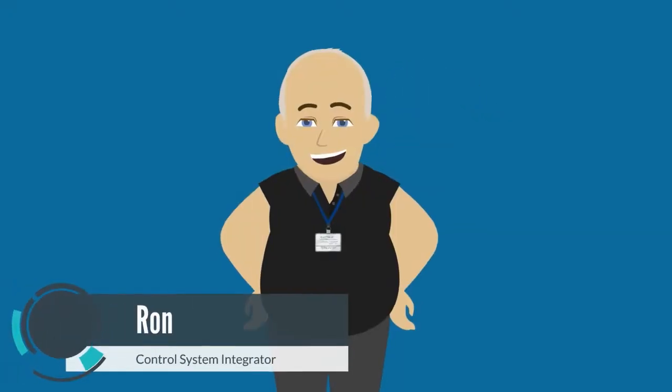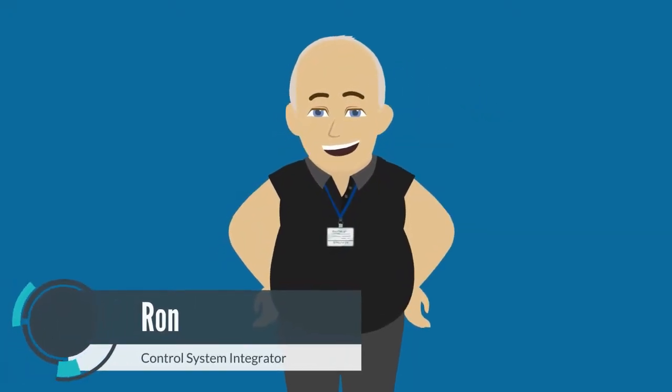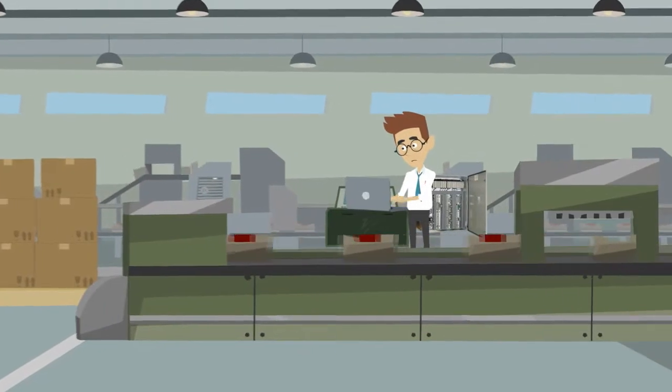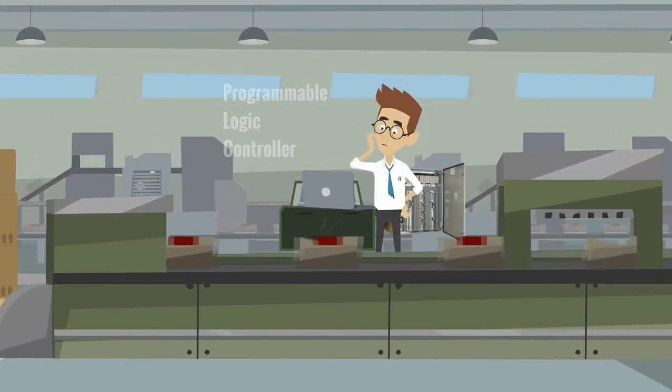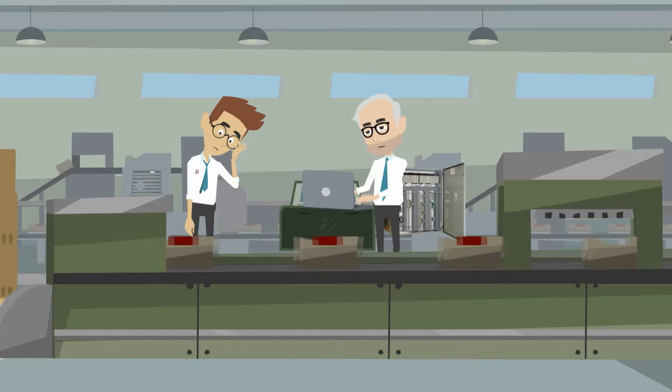This is Ron. Ron is a control system integrator. His talented engineers designed the control system hardware and programmed the PLCs. Programming a PLC is a hard task, and every year the requirements get more complicated — so complicated that only a few of his engineers can implement them.